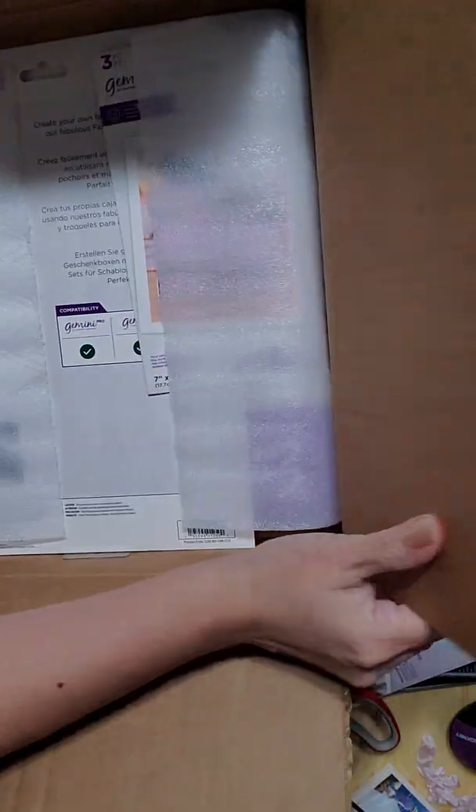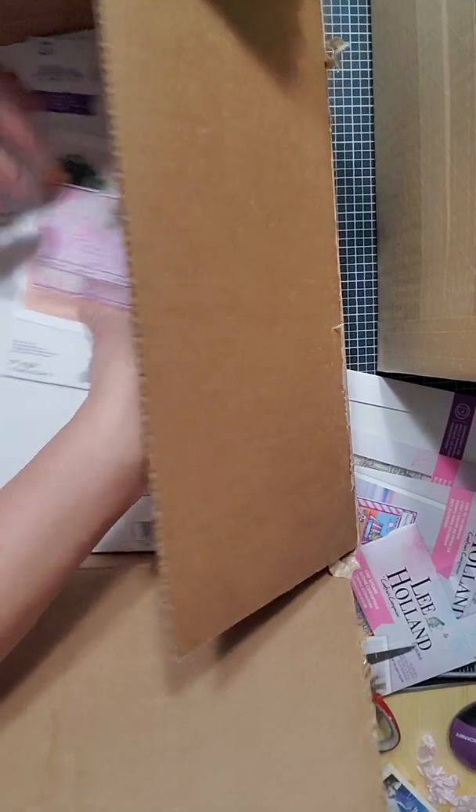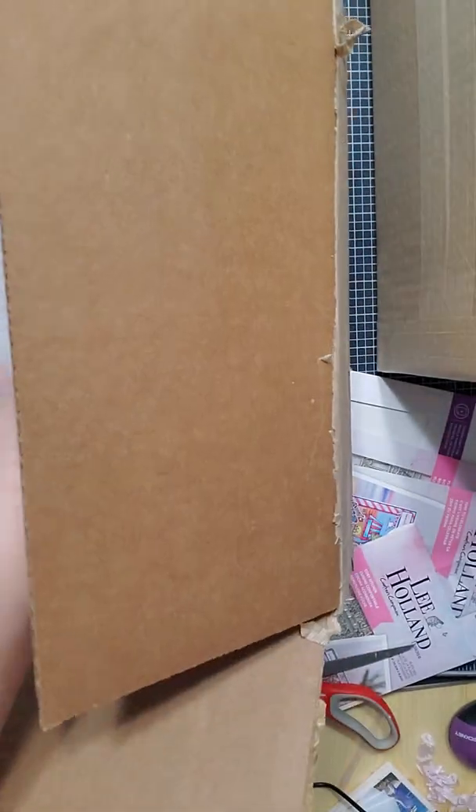This box is super strong and secured. I guess I bought a whole bunch of dies — I don't even remember!